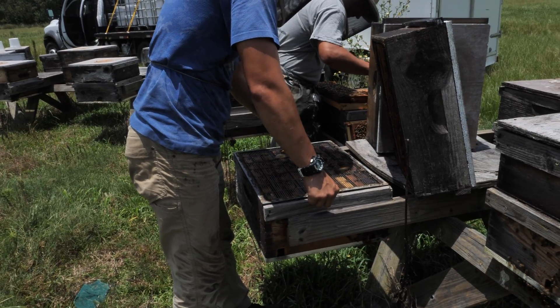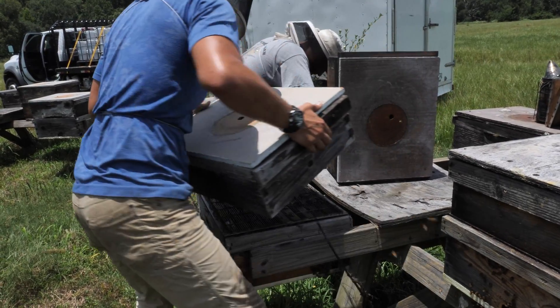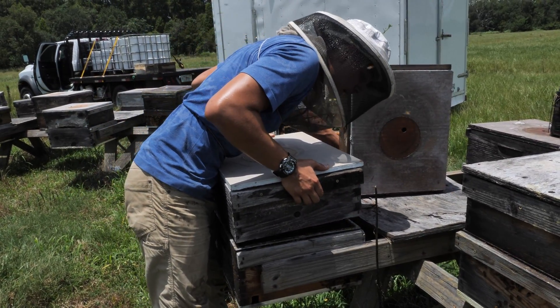Even with current treatments starting to fail, beekeepers compensate with strong management protocols. However, this is very costly because you have to send very skilled people multiple times to the apiary to make sure the problem is going to be solved. If this device is able to replace the labor involved in a strong management system, that could be of great value for beekeepers.